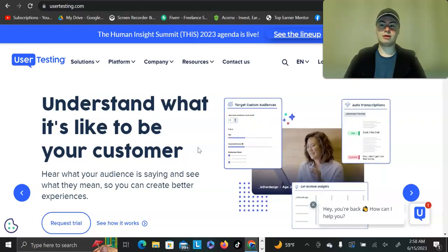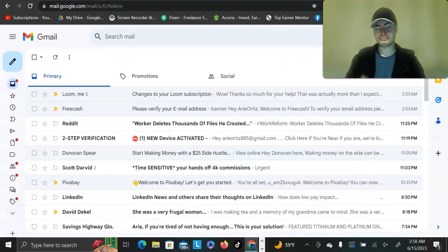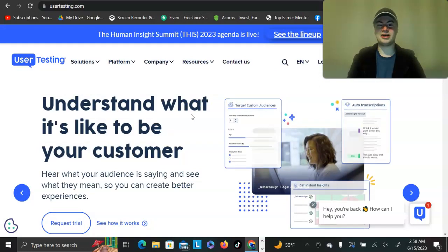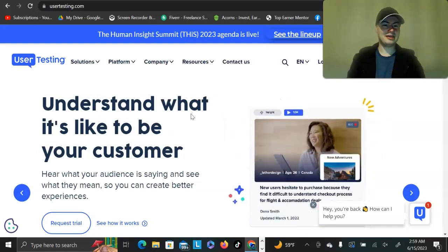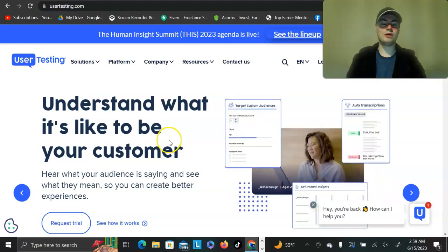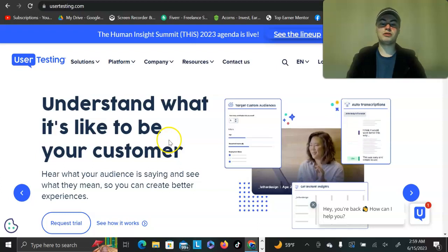They recommend turning on notifications — either email notifications or a Chrome extension. I remember having my entire inbox filled up with 'here's a new test available' and 'here's a new pre-screener.' Even with full focus on it and notifications on, it wasn't really worth it for me.